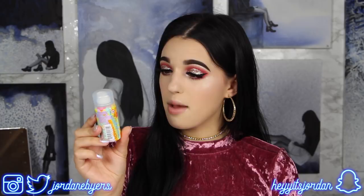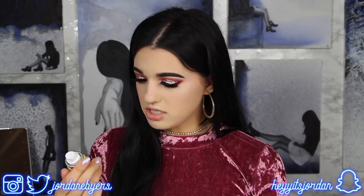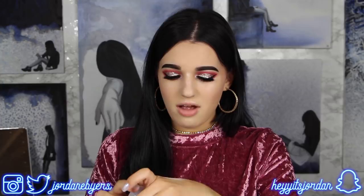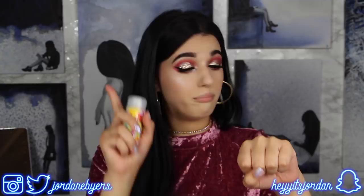First thing I see is the Amika Perk Up dry shampoo. I'm always about getting sample dry shampoos - let me sniff it. Whoa, that's powerful! It smells really good, very floral. Apparently the scent is sea buckthorn berry but it smells like a flower. I have no idea what sea buckthorn berry is, but I like it.